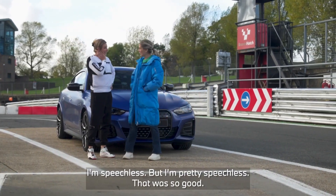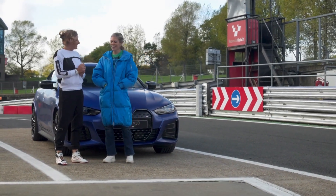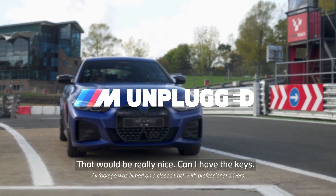Charlie, it is not often I'm speechless, but I'm pretty speechless. That was so good. It's amazing, isn't it? It's really got that M car DNA. I'm excited about taking this on a real road. I think next time you've got to drive. That would be really nice — can I have the keys?